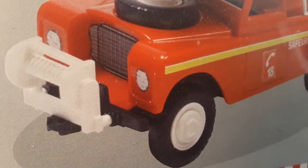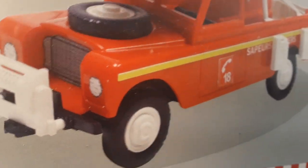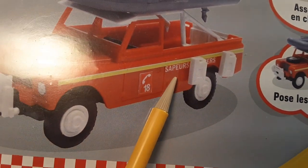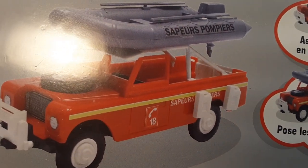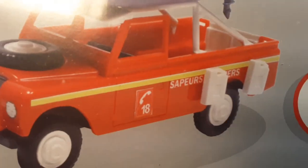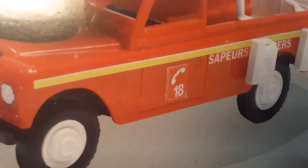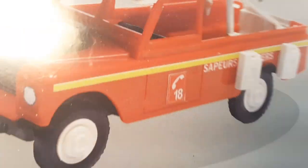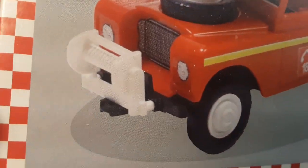It comes with decals for the Series Three grille, headlights, and a stripe down the side. There's some French text I won't try to pronounce. It's labeled emergency number 18 — give it a call if you've got an emergency!